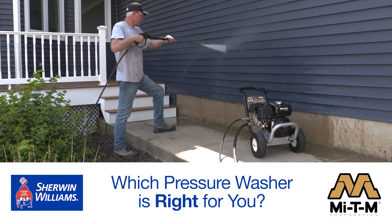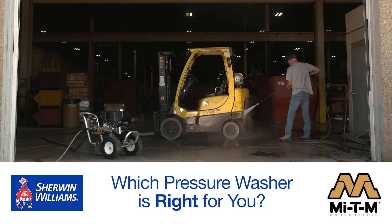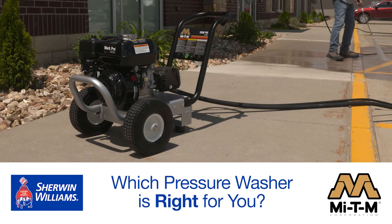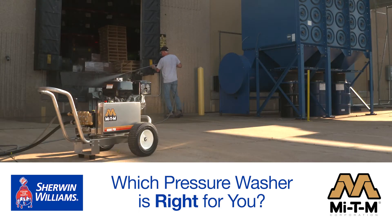When time is money, you need to invest in the equipment to get the job done fast and efficiently. MyDM pressure washers are the choice for professional contractors, and Sherwin-Williams carries a full line to tackle tough cleaning jobs and essential surface prep.